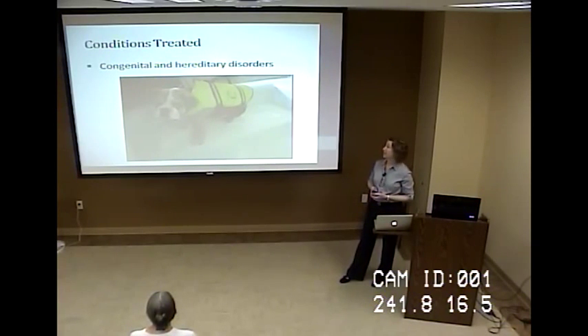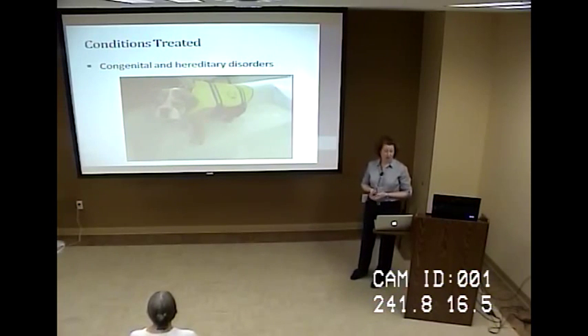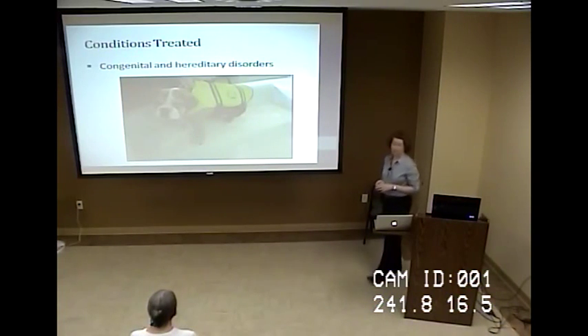Congenital and hereditary disorders are conditions where we might see younger animals. We might treat things such as spinal deformities, limb and joint deformities, and hip dysplasia. This puppy was born with spina bifida, which is a birth defect in which there's incomplete closing of the spine around the spinal cord, and she was born without function of her back legs.